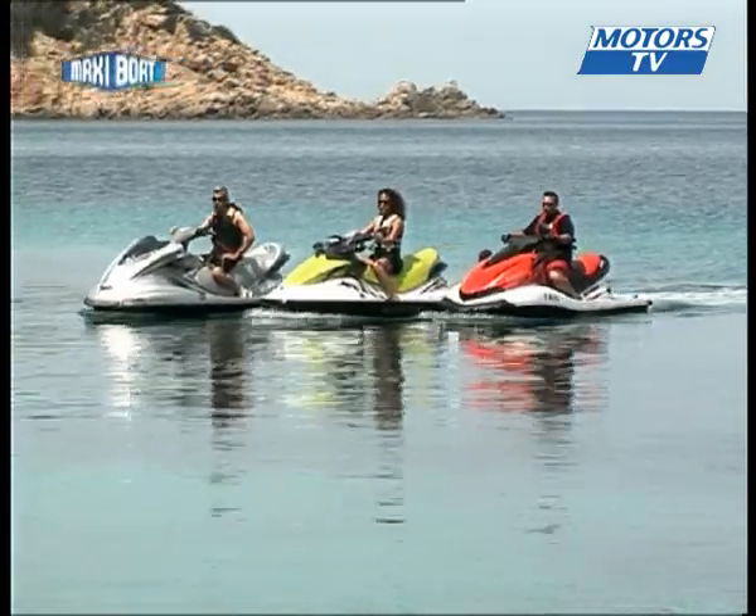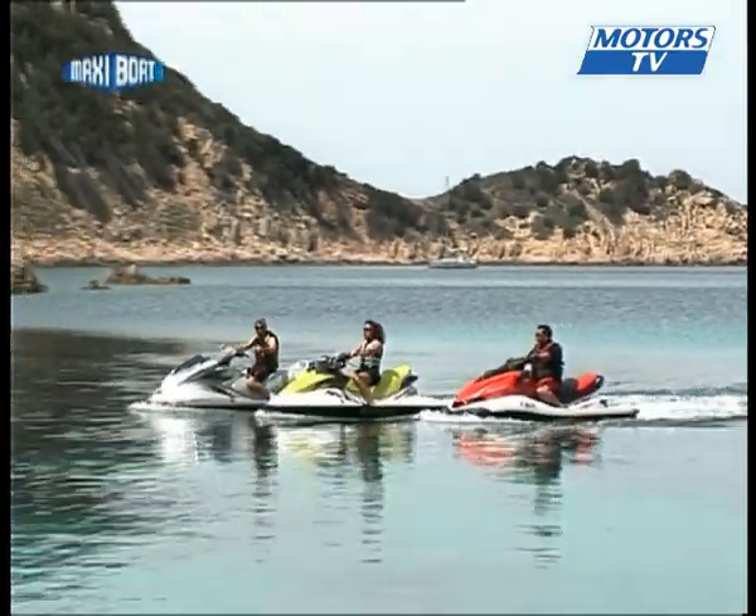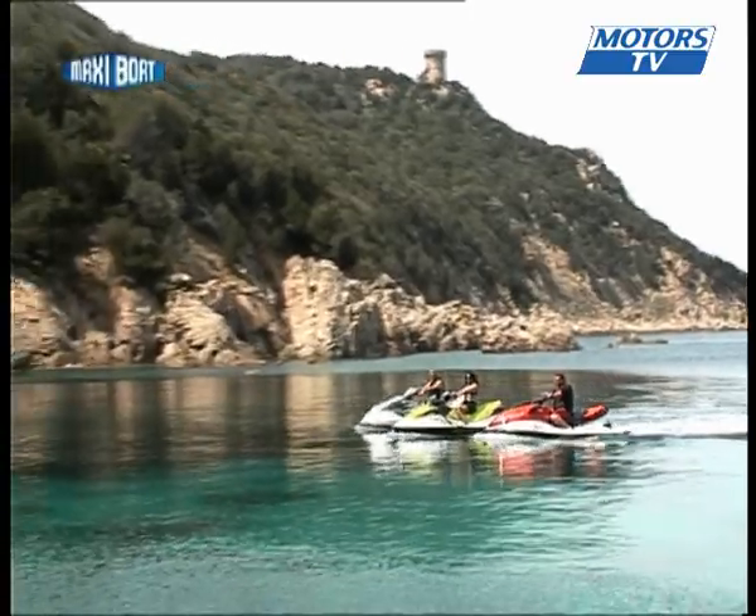When it comes to rider comfort, all three lead the category. They are easy to ride and very quiet, able to take on all sorts of weather conditions and make their way to the most beautiful spots Corsica has to offer.